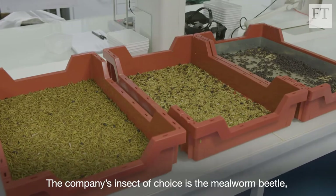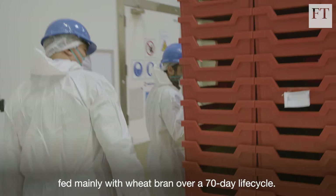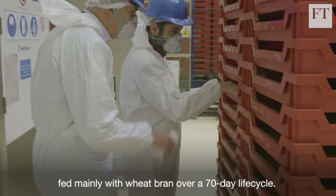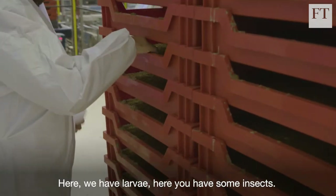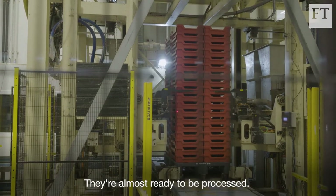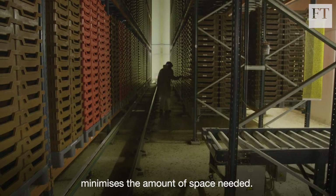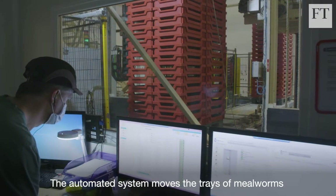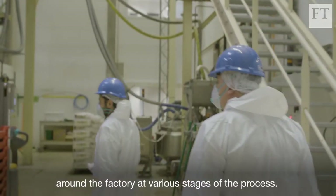The company's insect of choice is the mealworm beetle, fed mainly with wheat bran over a 70-day life cycle. Here we have larvae, here you have some insects — they are almost ready to be processed. Ynsect uses a vertical farm which minimizes the amount of space needed, and the automated system moves the trays of mealworms around the factory at various stages of the process.